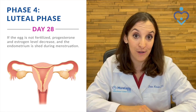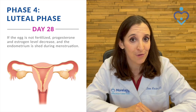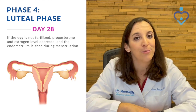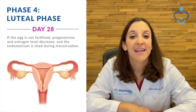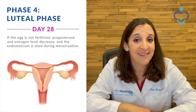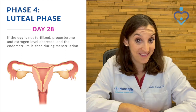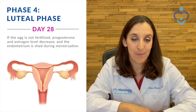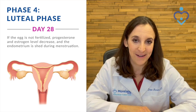After that phase, you enter the luteal phase. During that part of the menstrual cycle, the estrogen level is going to decrease, and a different hormone called progesterone starts to go up. If your body gets pregnant, it recognizes that, and the progesterone level stays high. If you don't get pregnant, then the estrogen and the progesterone level decrease, and you get another menstrual cycle.